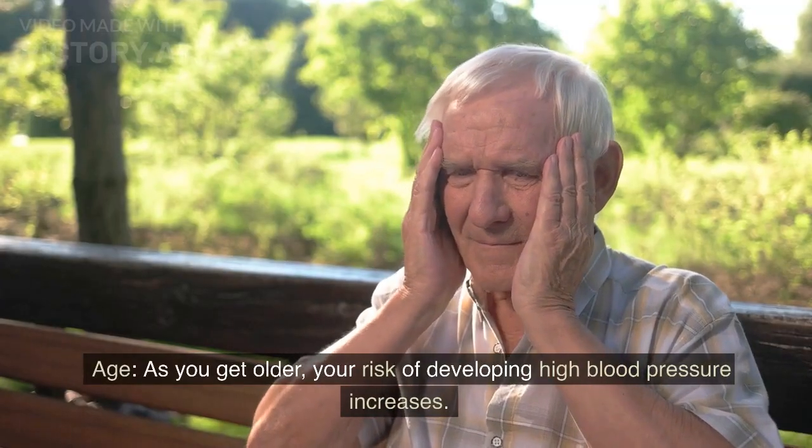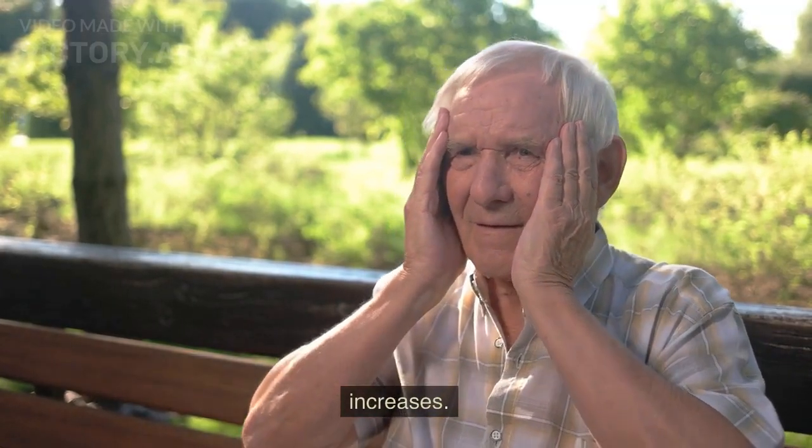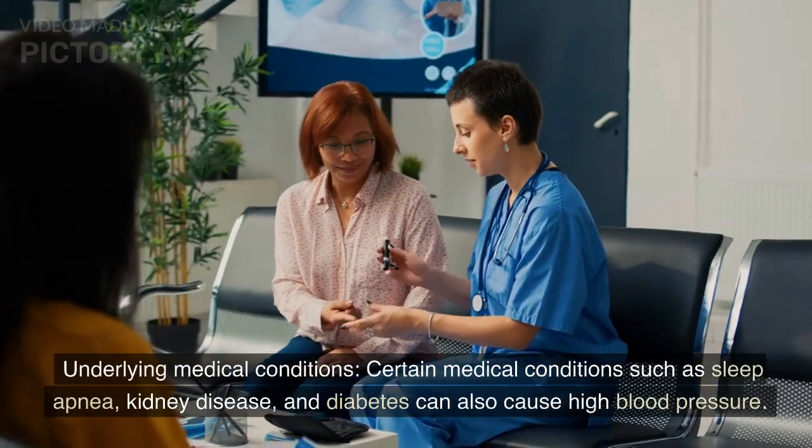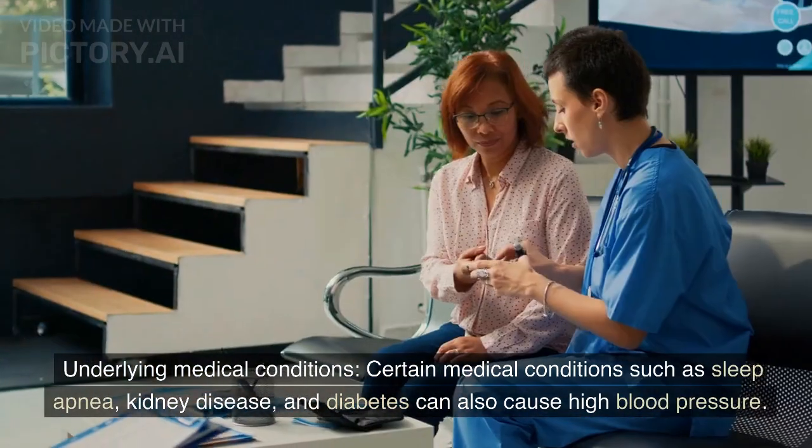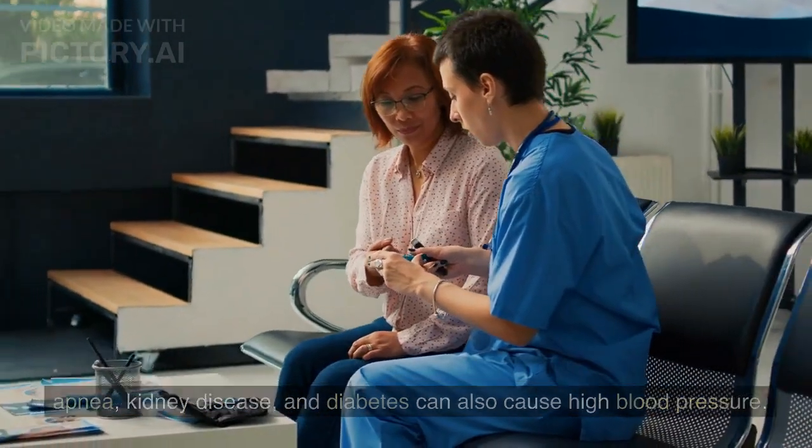Three, age — as you get older, your risk of developing high blood pressure increases. Four, underlying medical conditions — certain medical conditions, such as sleep apnea, kidney disease, and diabetes, can also cause high blood pressure.